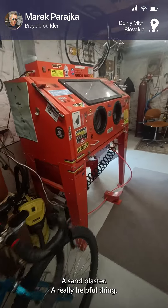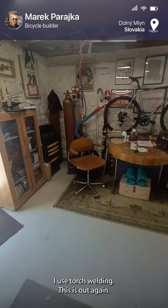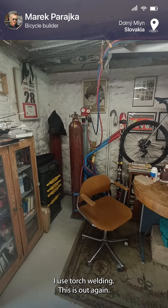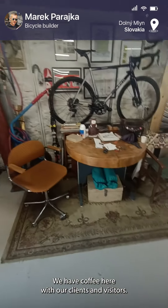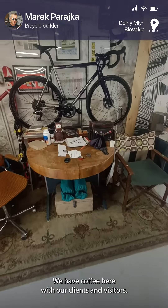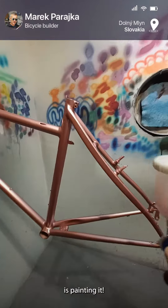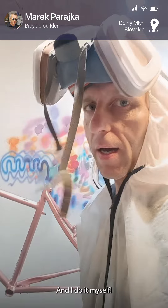A sunblaster — a really helpful thing. I use torch welding, and these are the oxyacetylene bottles. We have a coffee here with the clients or visitors. One of the last stages of making a custom frame is painting it, and I do that myself.